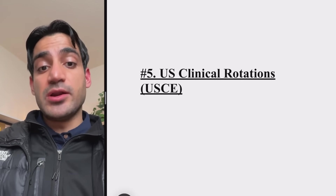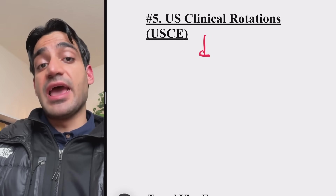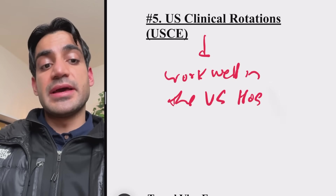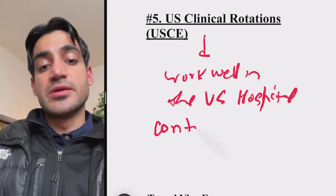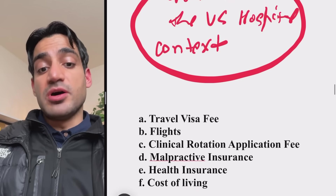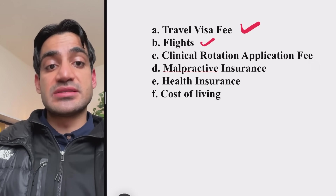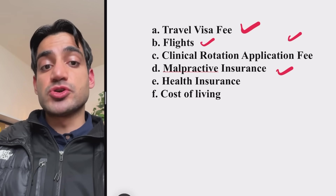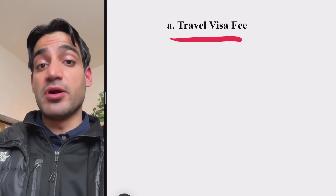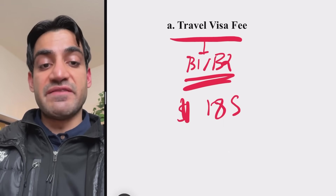After your exams, it's time to get US clinical rotations, or USCE. US clinical rotations help hospitals and program directors see that you can work well in the US hospital context — knowing their policies and how to treat patients. This is very important if you want to match into a US residency. The cost of USCE is divided into six categories: travel visa, flights, clinical rotation application fee, malpractice insurance, health insurance, and cost of living. The B1/B2 visa costs $185.